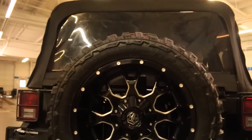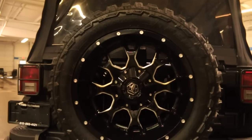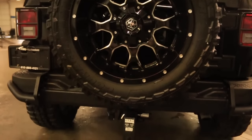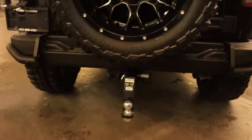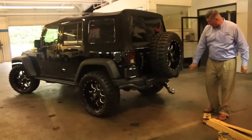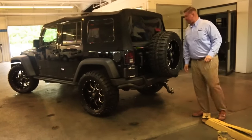The rear hatch has got the extra all-weather mat with the Alpine subwoofer in the back. This Jeep does have the extra fifth tire on the back to match — it's a Mayhem wheel wrapped in a 33 by 12.5 by 20-inch tire. This tire has never been sat on the ground; it's brand new. Tow package added — you'll see a drop-down hitch here as well.